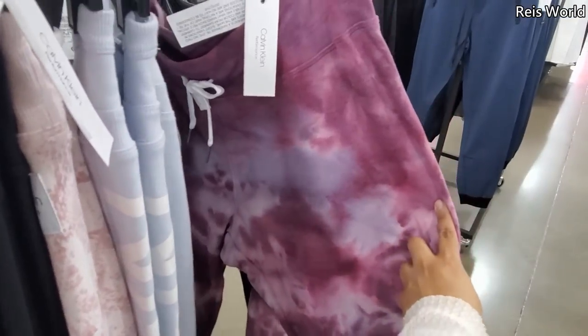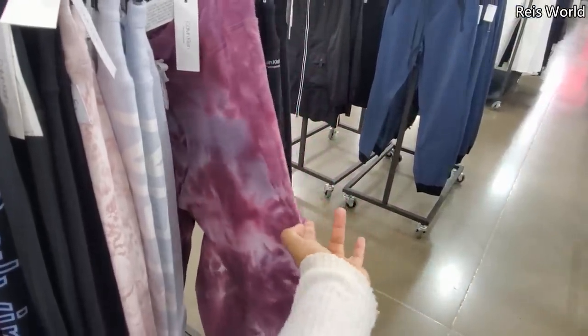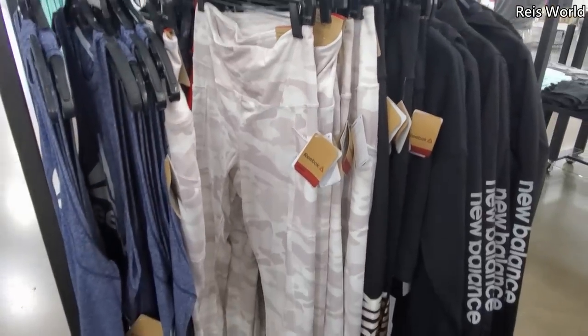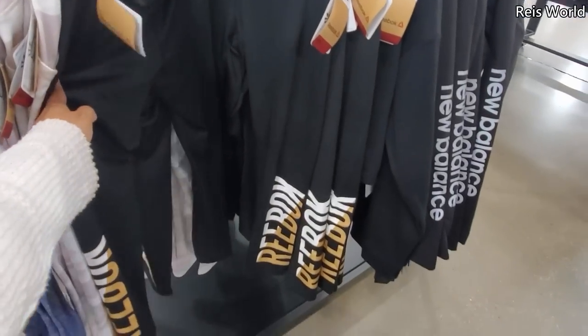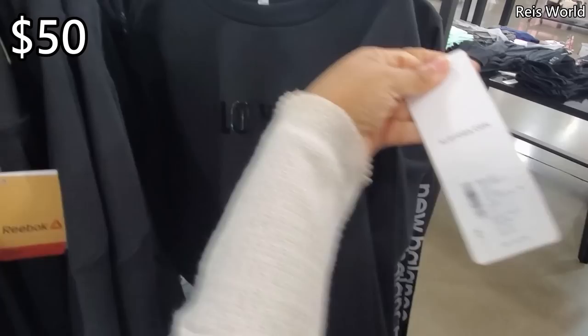I'm kind of feeling the tie-dye, but if you want tie-dye, Target does have some joggers that are tie-dye and cheaper. They do have Reebok — I'm not finding a price for the Reebok leggings. You can find it in black too. They have a yoga one, and this one is going to be $35.